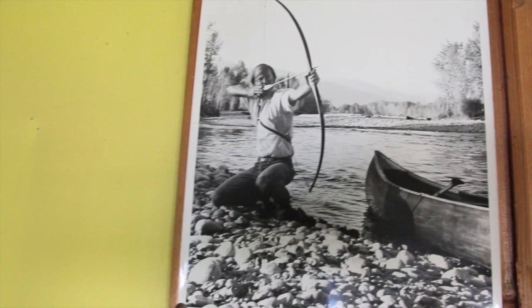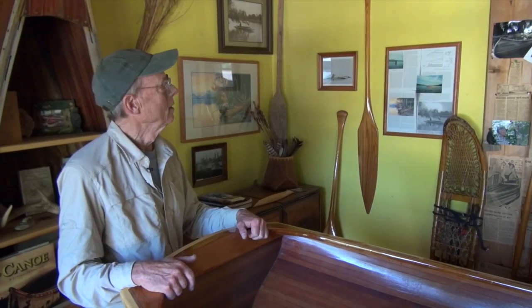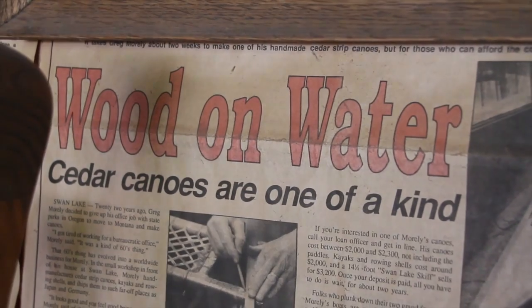He took a newspaper reporter down the river in this canoe, and that reporter wrote an article about it.